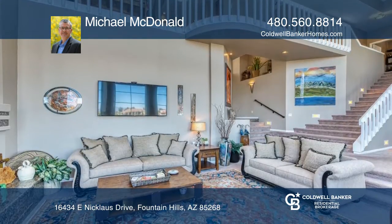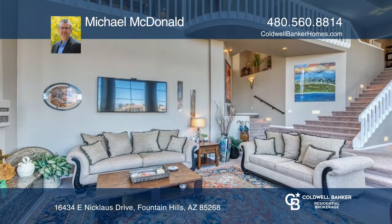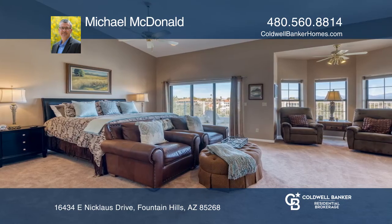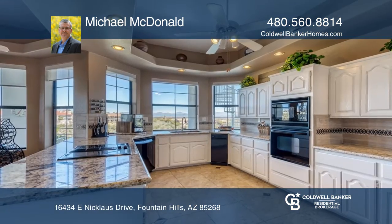Enjoy views of Red Mountain from the media room balcony, or views of McDowell's to Four Peaks through floor-to-ceiling, two-story windows in the formal living and dining rooms.